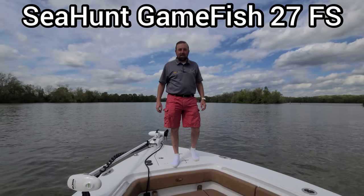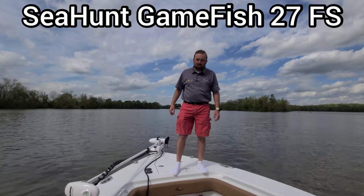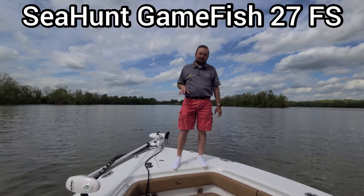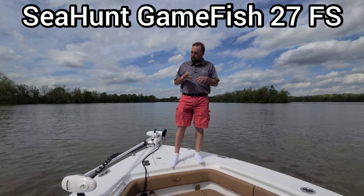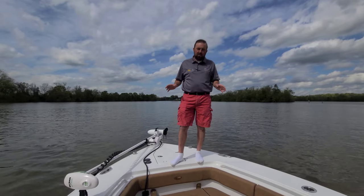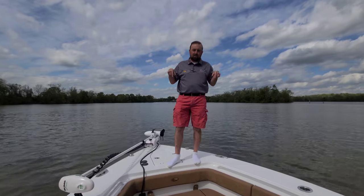All right, hi folks, Mickey Brown here, Southeastern Marine. We're on the bow of a vessel that's currently underway, and I'm really excited about this one. This is a special rig for some special customers. We really like these people, we love this boat. I think of all the Sea Hunt boats that we've sold, this is my favorite boat that they made.